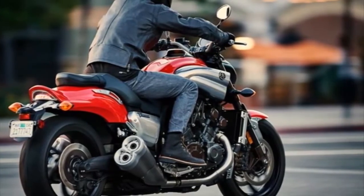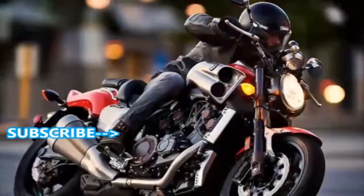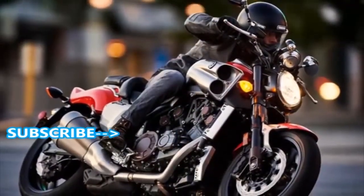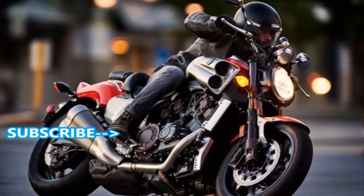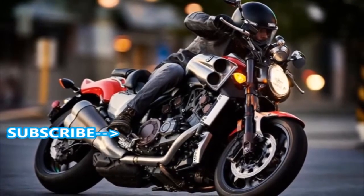Bright lighting. The H4 60/55W headlight provides excellent visibility and distinctive style, while the trick-looking LED tail light is light, bright, and highly efficient.